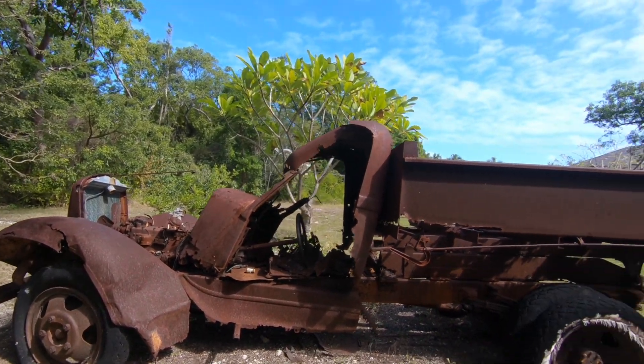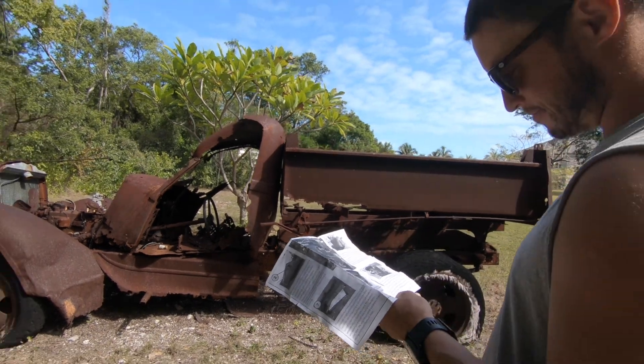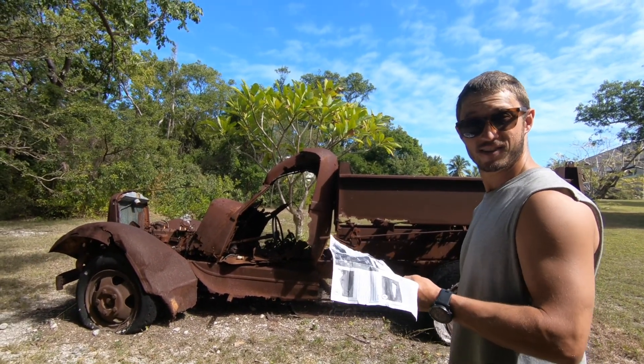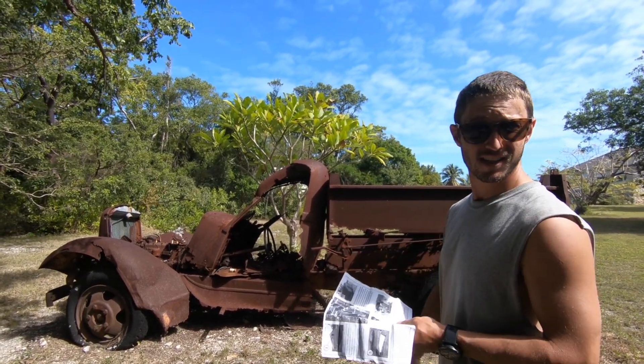This is actually a 1936 Dodge one-and-a-half-ton. Did you know that before you looked at the paper? Did I know it was a Dodge? Yeah, I knew it was a Dodge. How'd you know? It looked like a Dodge. See how rusty it is? Yeah, it was a Dodge.